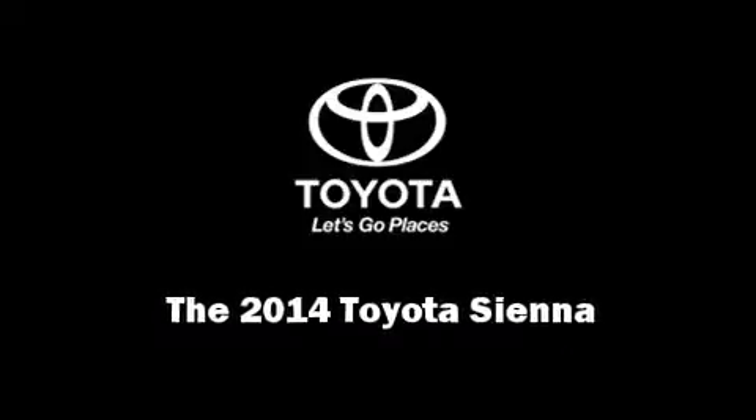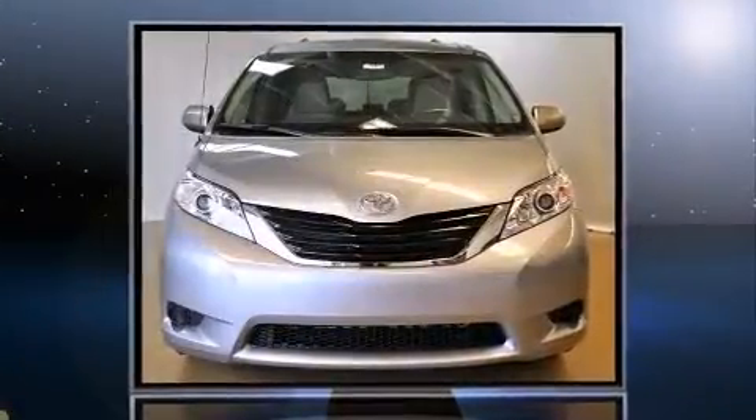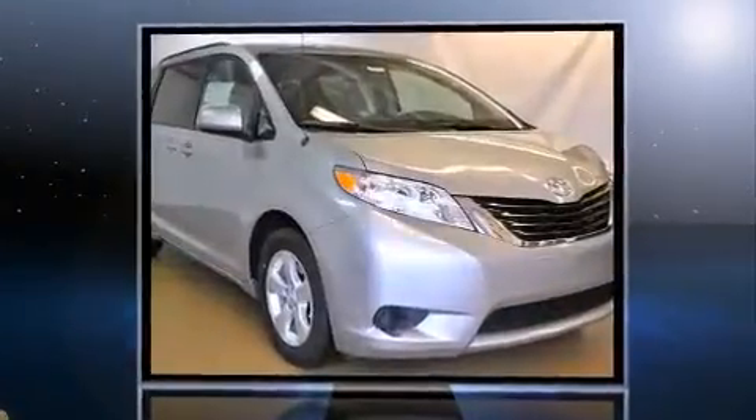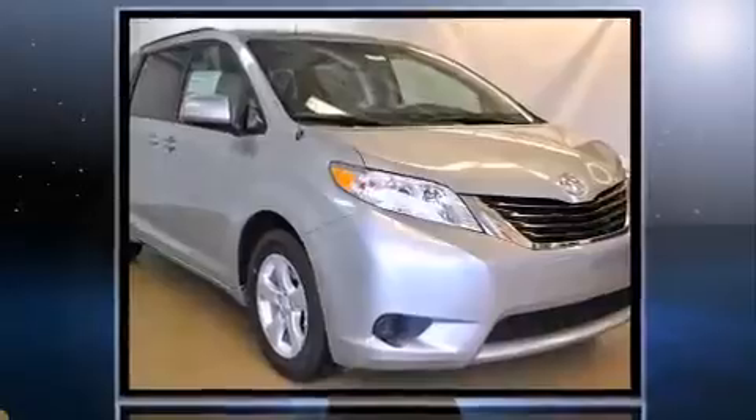Introducing the 2014 Toyota Sienna. Smooth gear shifts are achieved thanks to the 3.5-liter six-cylinder engine, providing a spirited yet composed ride and drive.